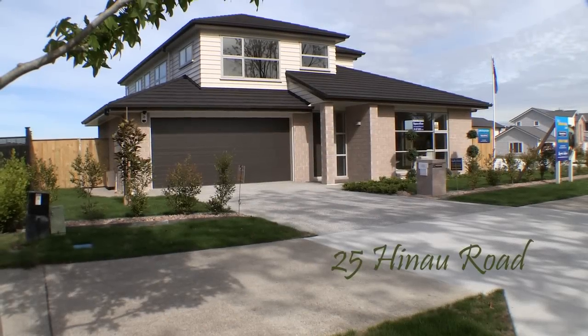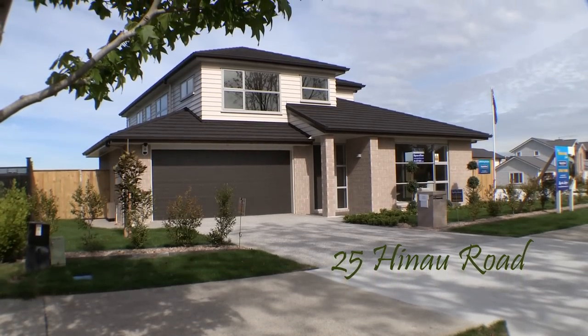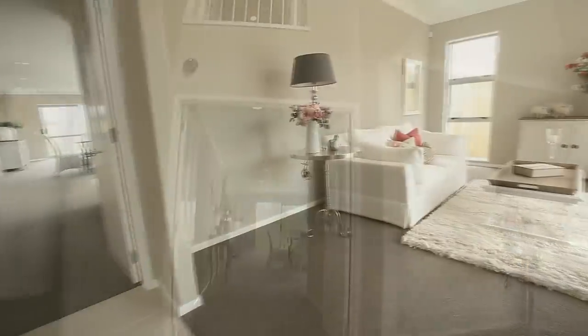Welcome to Karaka Lakes. Set in a leafy avenue with broad cycleways, this family home is a short stroll to a parkland lake, surrounded by acres of grassland and walkways.